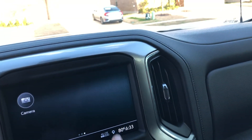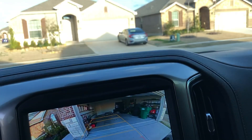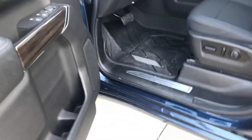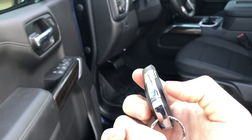The backup camera is super HD — really cool. It does have remote start as well as push-button ignition. There's literally no traditional key; unless you get locked out, there's a key built into the fob that you press a little button to release.